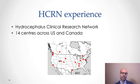Since that time, our knowledge and experience with ETV-CPC has evolved, both within the HCRN and globally. We now recognize that we are achieving higher rates of complete choroid plexus cauterization with greater experience. Further analysis from the HCRN has revealed potential subgroups of infants who may have a greater chance of ETV-CPC success.